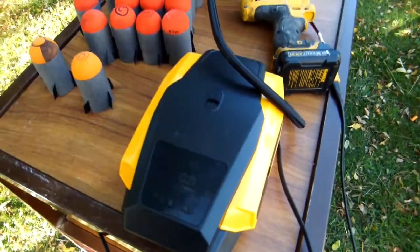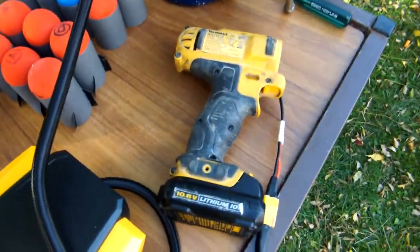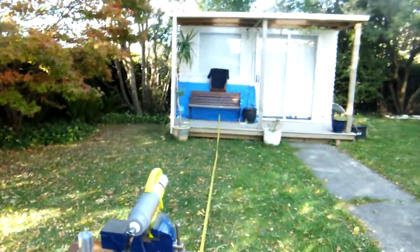Compressor powering up to 20 psi, powered off a 12 volt DeWalt battery.